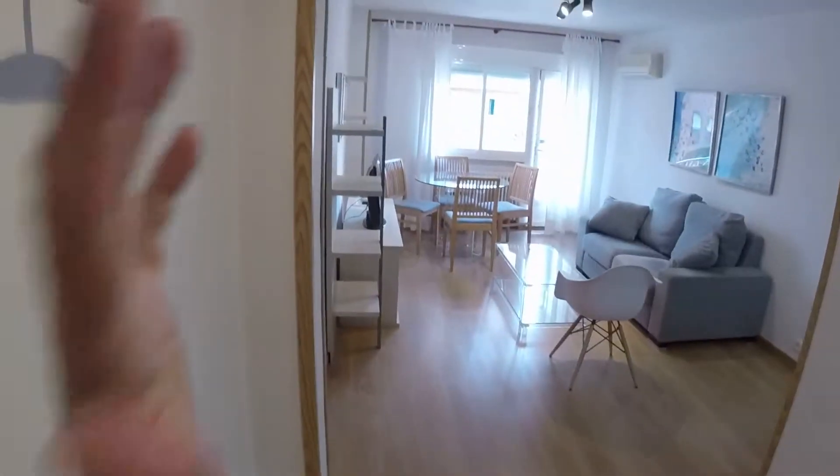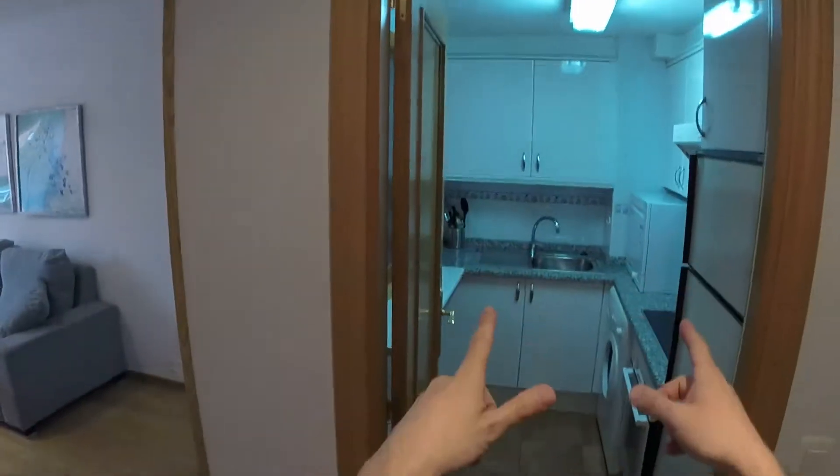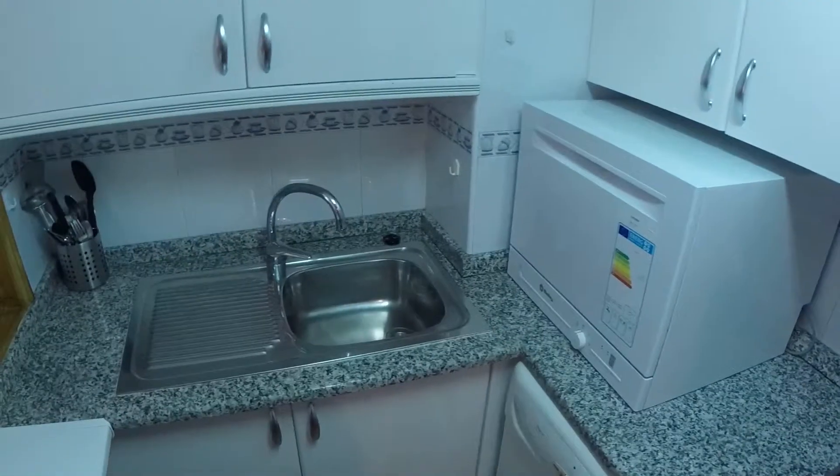Let's see what we have here. This is the main door. We are now inside the property and this is the living room, but here we have the kitchen and we are going to start in this room.